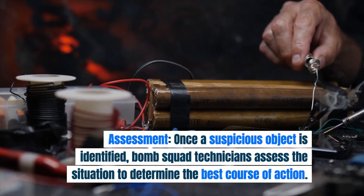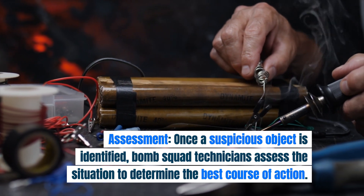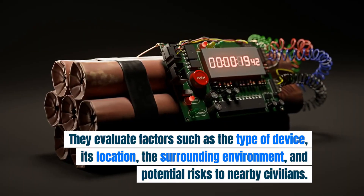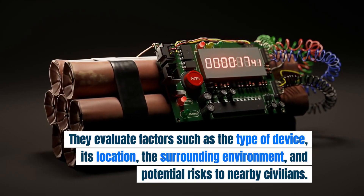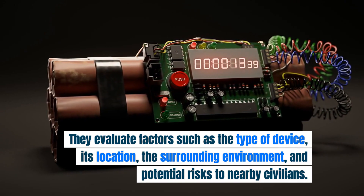Assessment. Once a suspicious object is identified, bomb squad technicians assess the situation to determine the best course of action. They evaluate factors such as the type of device, its location, the surrounding environment, and potential risks to nearby civilians.